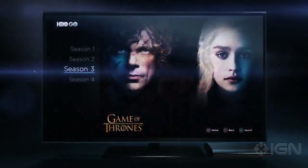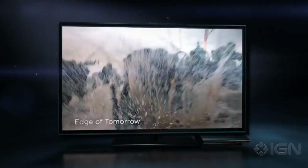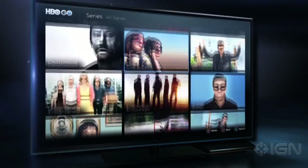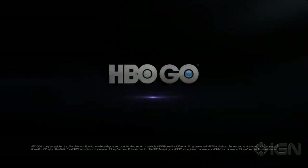Once your PlayStation 4 has been authenticated, you'll be able to watch any episode from any HBO series, including Game of Thrones, True Detective, and The Sopranos. The HBO Go app came to Xbox One late last year. HBO plans on releasing a standalone version of its streaming service before Game of Thrones Season 5 debuts on April 12th.